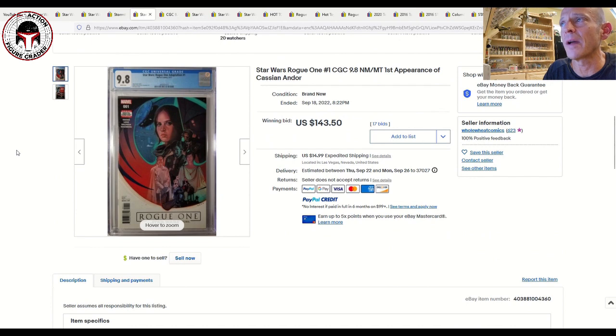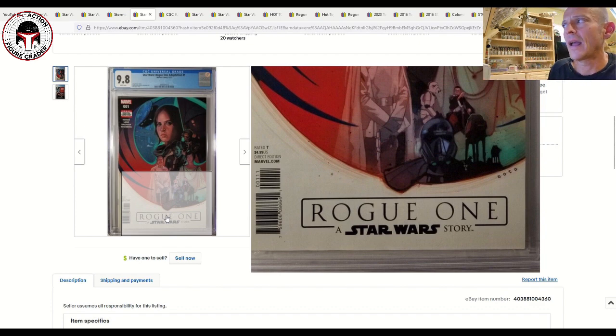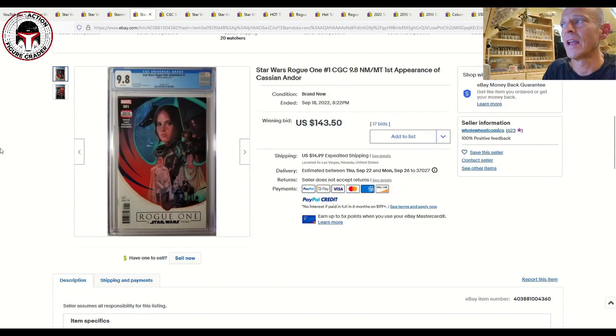Let's dig into some comics. Rogue One adaptation issue number one is obviously the first appearance of Cassian Andor, K-2SO, Jyn Erso, and Saw Gerrera in comics — and Saw Gerrera is coming back to the Andor show. I believe this is also the first appearance of Director Krennic, though it might be a cameo in issue one and first full appearance in issue two. This is the standard Cover A, one I've got in my collection, and the price has really come down — now's a good time to get it.